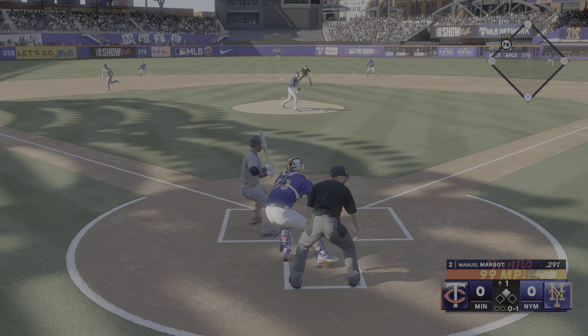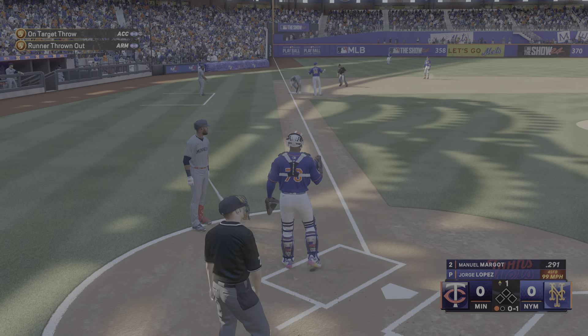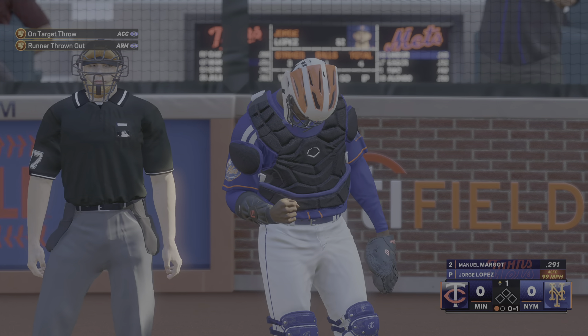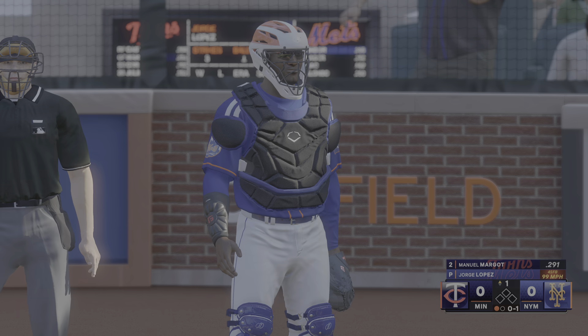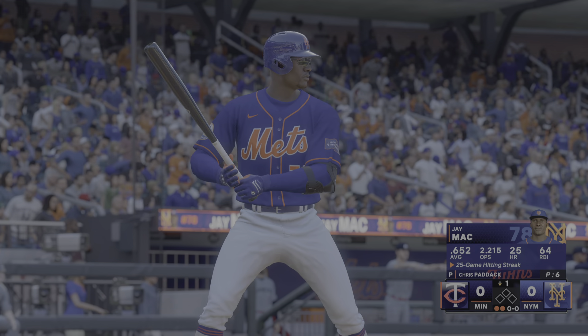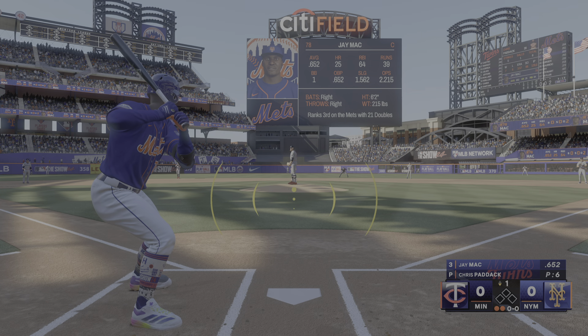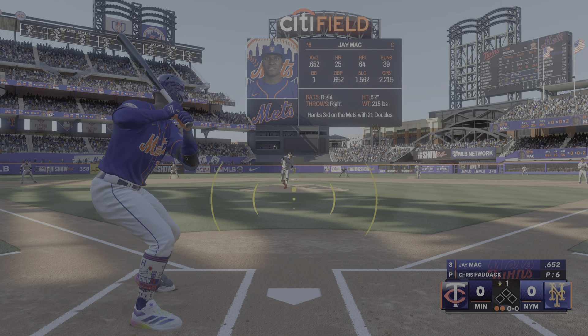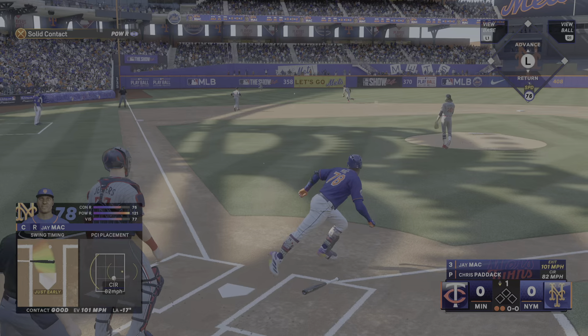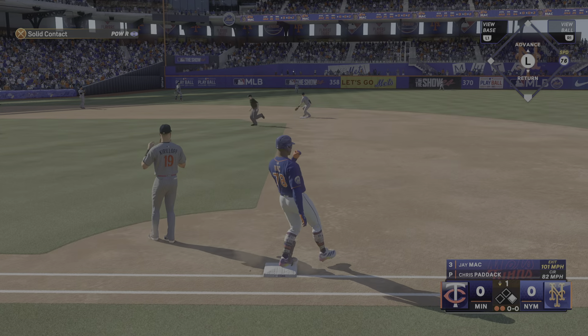Here's the pitch, runner breaks for third — that's in for a strike, the throw, tag, and he's out. Digging in, Jay Mack — this is a true 5-2 guy, not very many of them out there. Sharp grounder, that's through for a base hit, and that keeps the inning going.